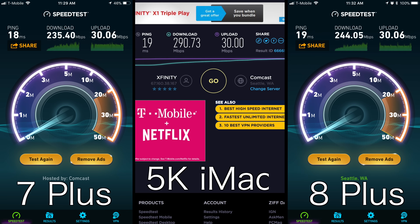Finally, we decided to test Wi-Fi speeds and found that both iPhones were slower as compared to the 2017 5K iMac, but were basically the same compared to each other. If you'd like to see any unmentioned benchmarks in future videos, let us know in the comment section below.